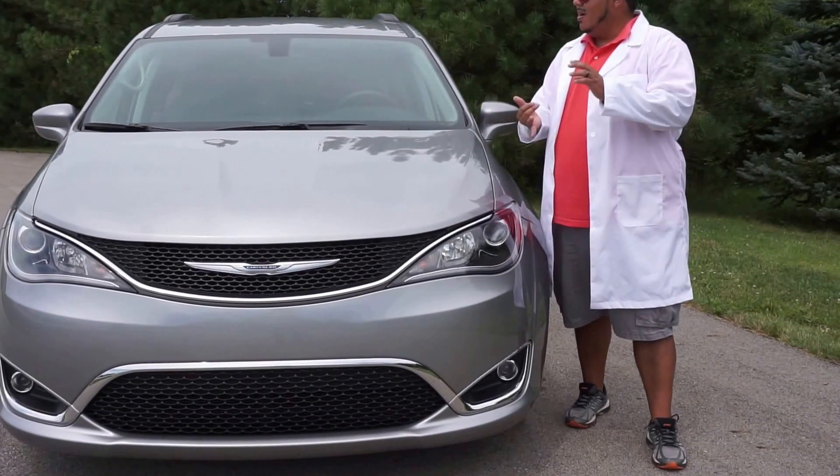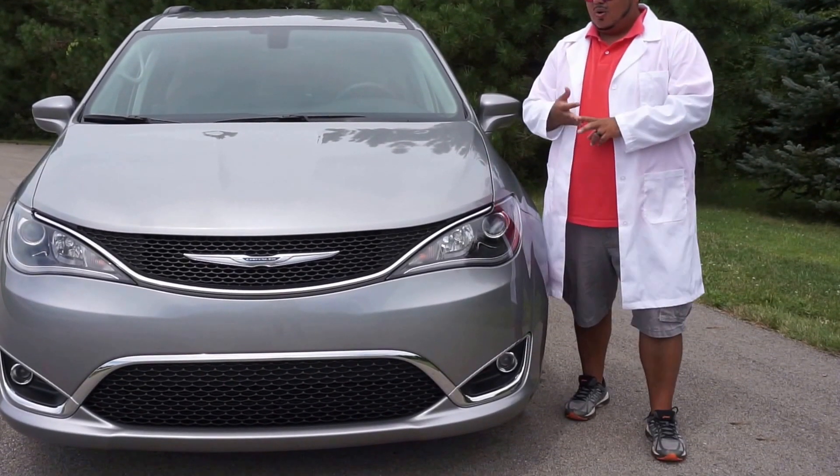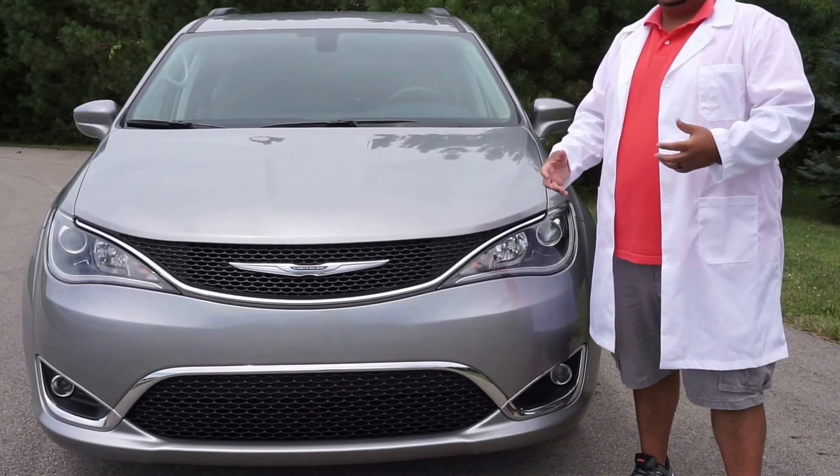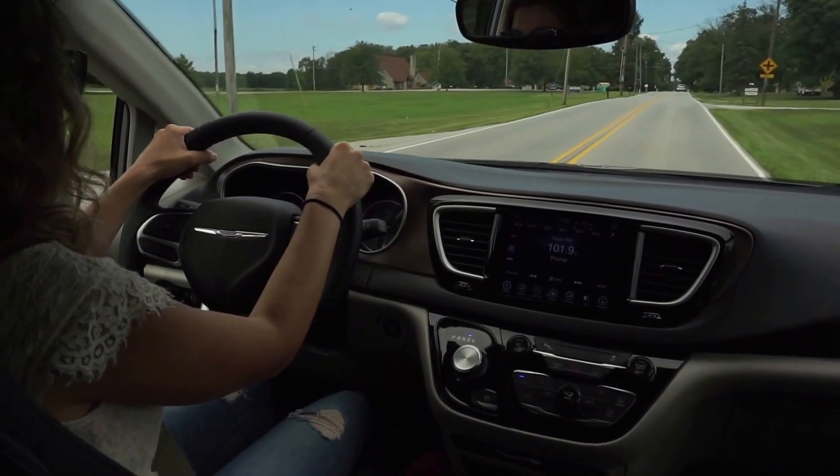Overall, the backup camera, the parking sensors, the doors, and the LED daytime running lights make the Pacifica a very safe and very high-tech model for not a whole lot of money.